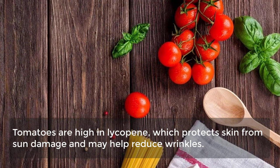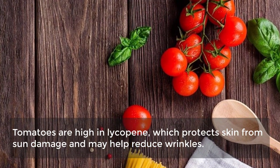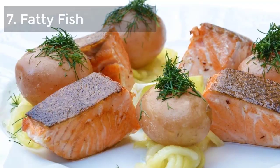6. Tomatoes. Tomatoes are high in lycopene, which protects skin from sun damage and may help reduce wrinkles.